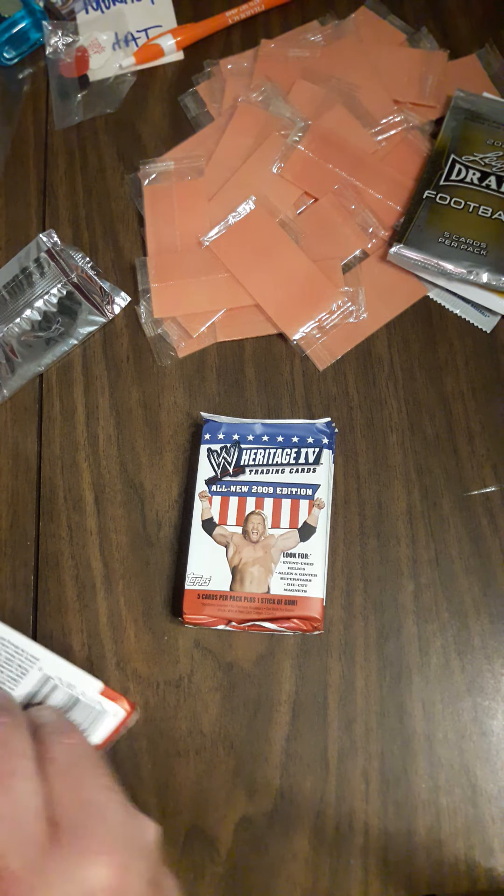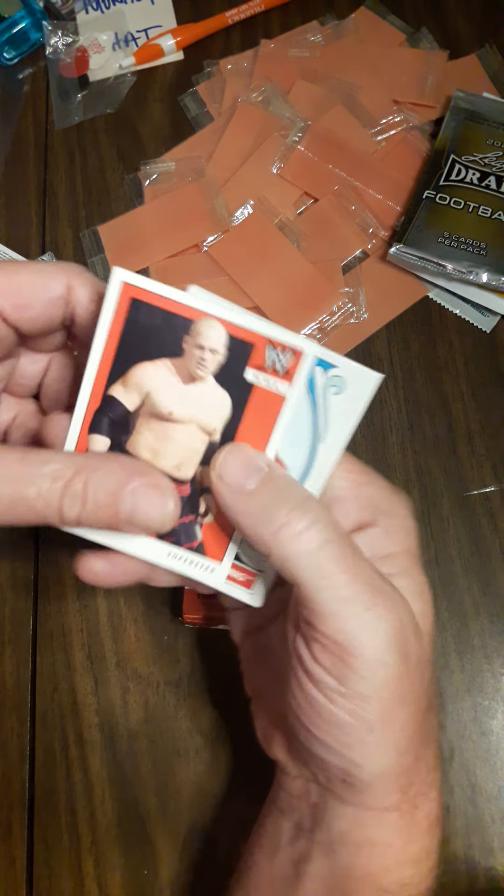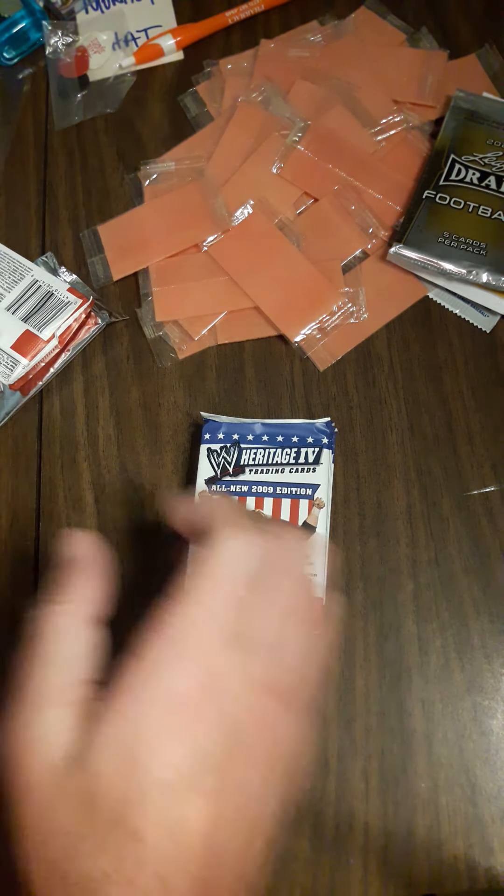Next pack — I can see Michelle McCool on the back. Also pulled Kane, Mr. Perfect, Jillian, and Kofi Kingston.